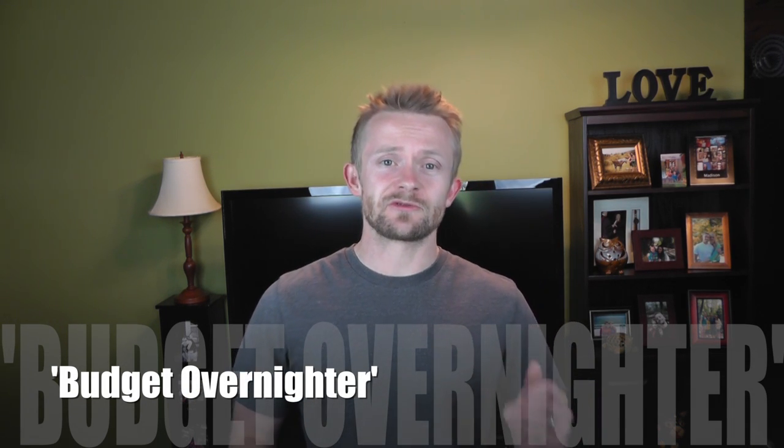Hey folks, Luke here with the Outdoor Gear Review. For this episode it's time to vote on our next overnight adventure. You guys have the opportunity to vote on the gear we'll use — the budget overnighter — using gear that's very budget-friendly. Just because it's inexpensive doesn't mean it's not any good. I'll flash on screen what these items look like and the name, so you can go look them up for more information.